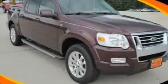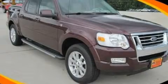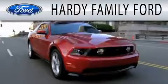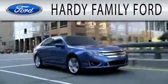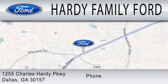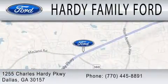This vehicle is sure to sell fast. Call and arrange your test drive today. Hardee Family Ford is dedicated to doing everything possible to ensure that the experience you have selecting your next vehicle is as pleasant as possible. We are located at 1255 Charles Hardy Parkway in Dallas.